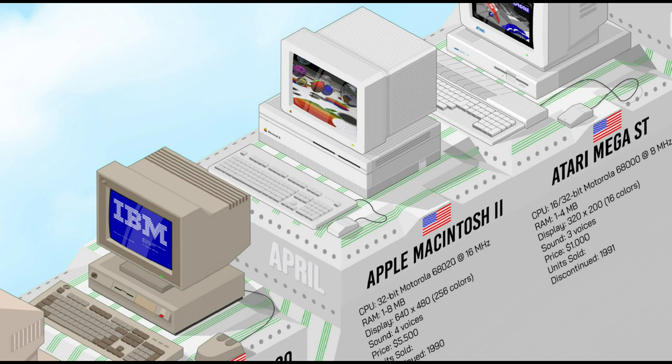The Apple Mac II marked a significant milestone in the Macintosh line, departing from the all-in-one design of its predecessors and offering previously unseen performance and expandability. Powered by Motorola's 16 MHz 68020 CPU, it featured a 256-color display, a hard disk drive as standard configuration, and no less than six expansion slots. This flexibility and performance made it a favorite among professionals, and the Mac II's influence shaped the direction of Apple's desktop computing for years to come.